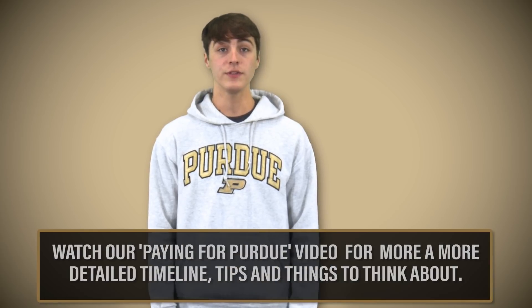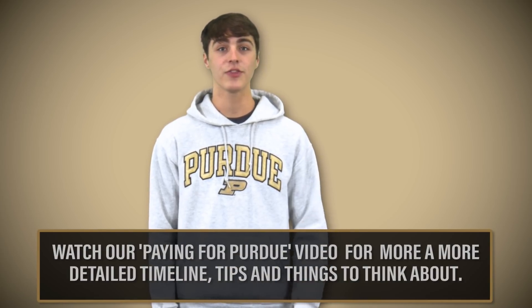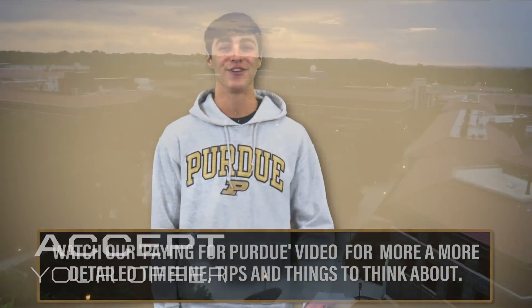Generally, international undergraduate students are not eligible for financial aid and scholarships. Financial aid award notices will begin sending in early March. For a more detailed timeline, tips, and things to think about, be sure to check out our video on paying for Purdue.